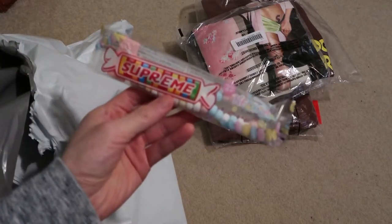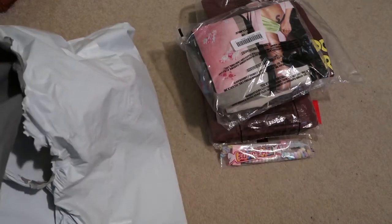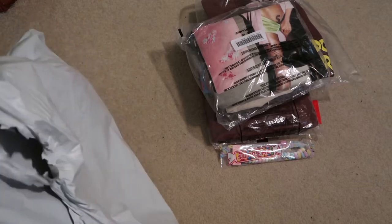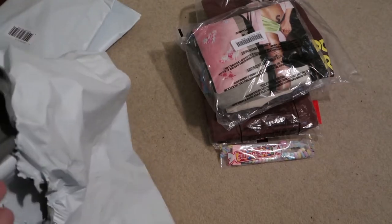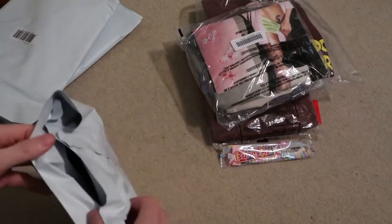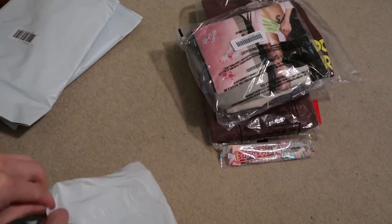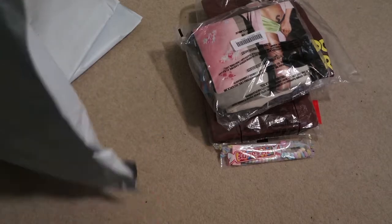And then we got the free gift — this is the Smarties Supreme Necklace. There's some more bags in here. That's my first time seeing this little individual bag.